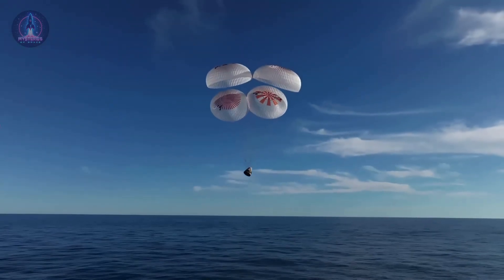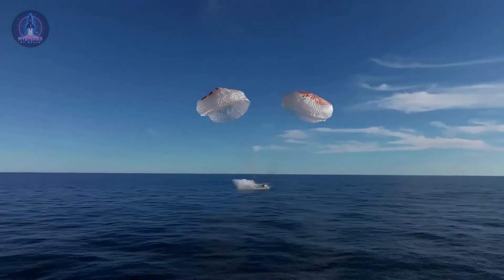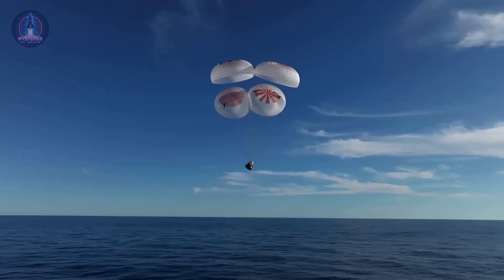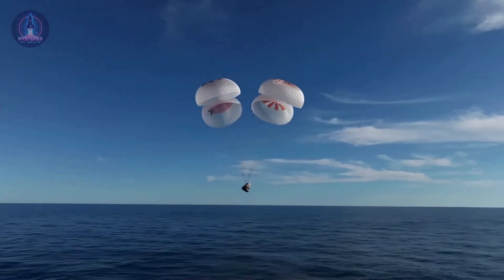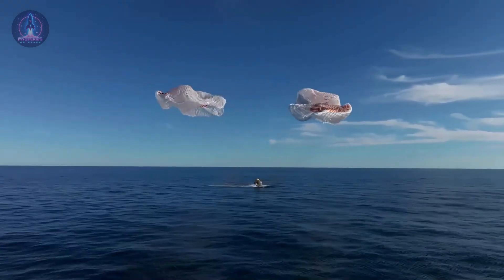As velocity continues decreasing, the spacecraft finally enters a more controlled descent phase. For crewed modules like the Soyuz capsule or Crew Dragon, this is the moment when parachutes deploy, reducing speed to safe levels for landing. For other missions, such as returning samples from space probes, the spacecraft may rely on simpler systems since it carries less mass that needs to be slowed down before reaching the surface.